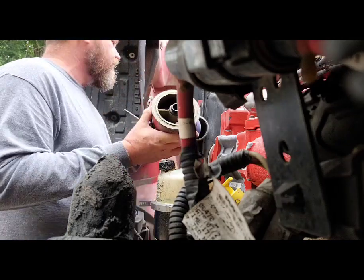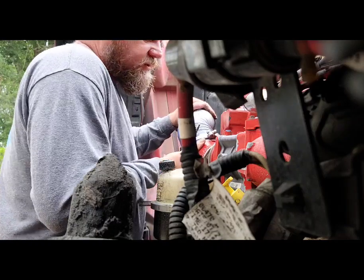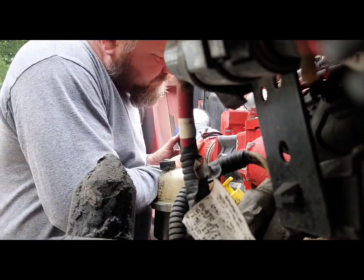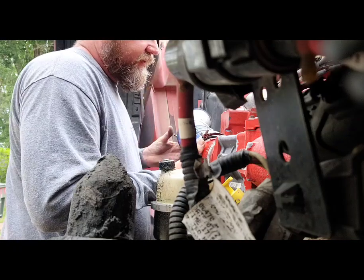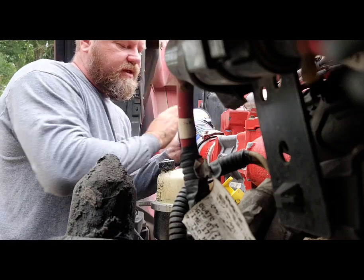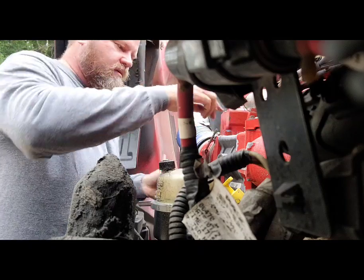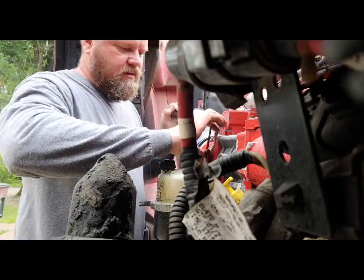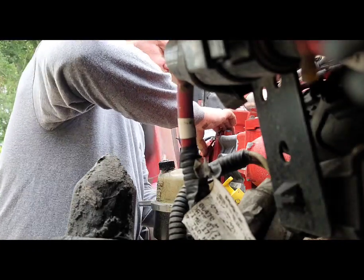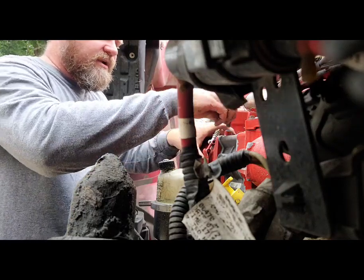I'm doing this whole thing to prove the point that these things can save you lots and lots of money by doing simple things yourself. And guess what — if you mess up, then you can spend some money and pay somebody to come out and fix it.